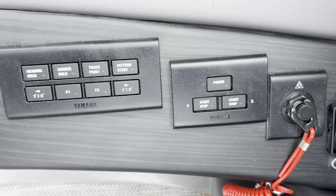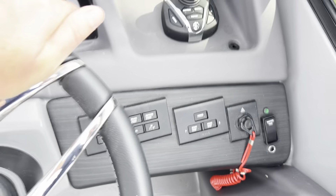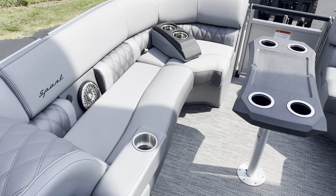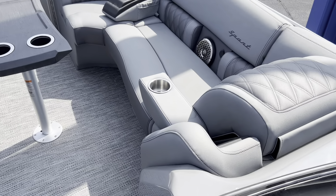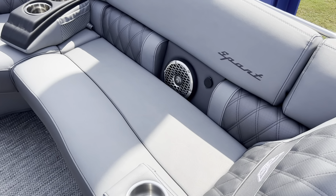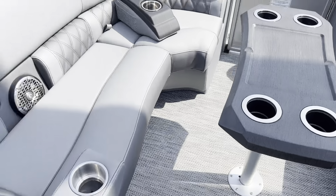All electric start, electric throttle and gear shift. Going up to the bow of the boat — nice wraparound bow, flip-down armrests. Rockford Fosgate stereo with strategically placed USB chargers throughout the boat.